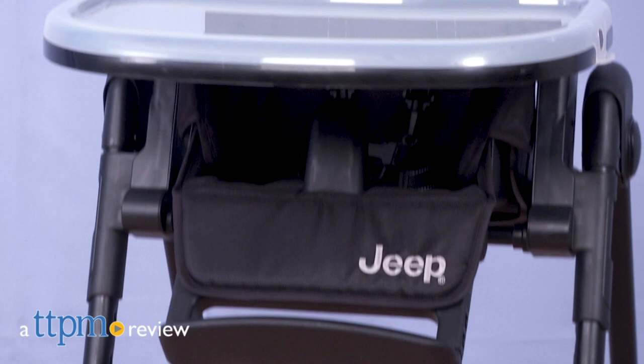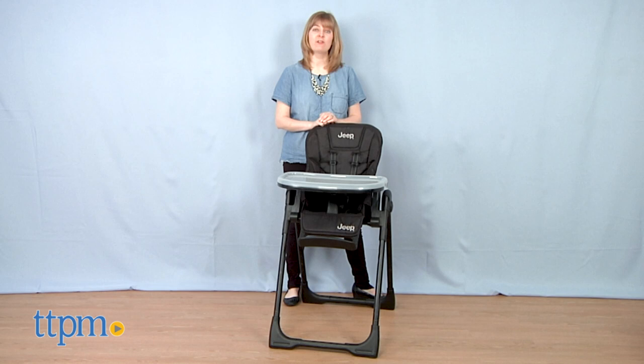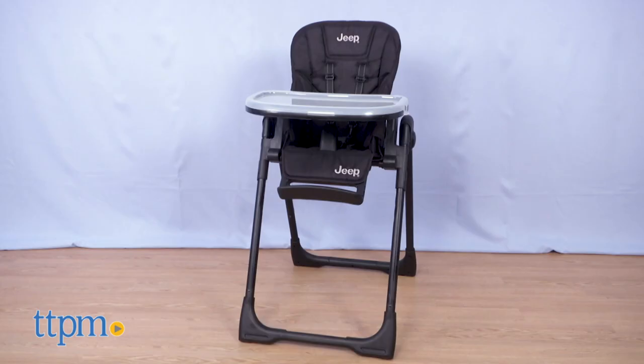If you like the ruggedness and functionality you get from your Jeep, then you'll like those same traits in this Jeep branded highchair. I'm Laurie from TTPM showing you the Jeep by Delta Children classic convertible highchair for babies and toddlers.